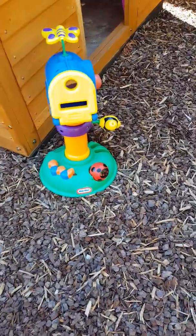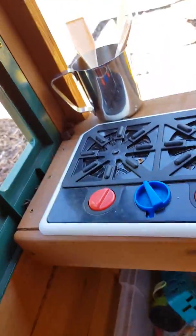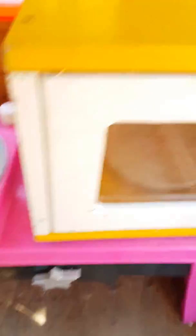We have this mailbox, we have some monkey bars. Let's show them downstairs. So we have this cooking spot, we have our little mixing thingies, we have our bucket full of everything, we have our microwave.